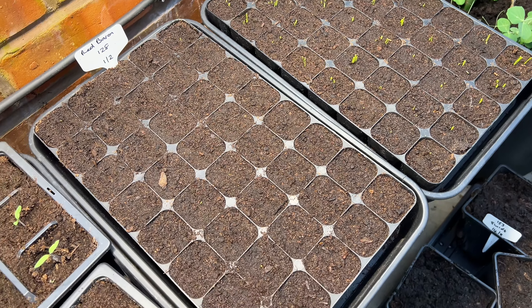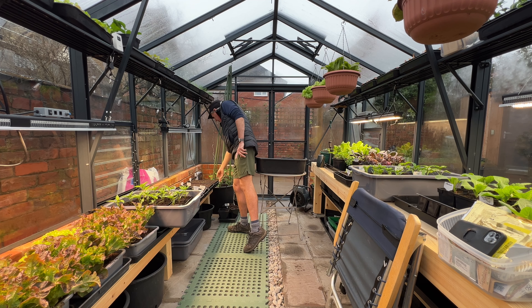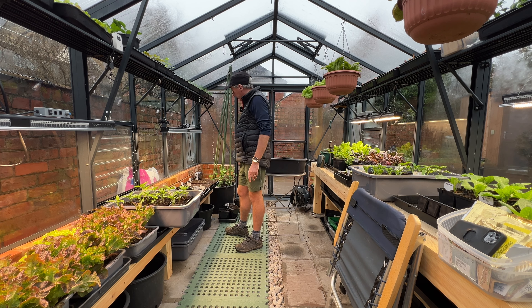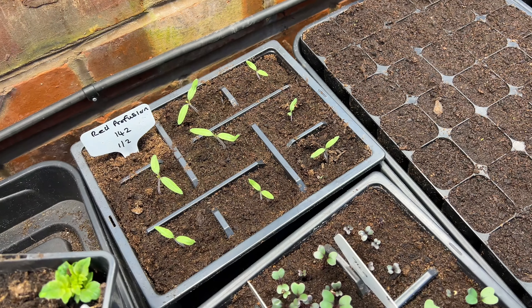Down here I've got my test sowings of all my main crop onions. The Carmen have come up really nicely, the Red Baron are just starting to show some sign of germination, and I've got my shallots just starting to come through as well. I'm about to do my main crop sowing - I like to do it on Valentine's Day. There's nothing special about mid-February, you could do it a little earlier or later, but main crop onions I always think do best sown in February.